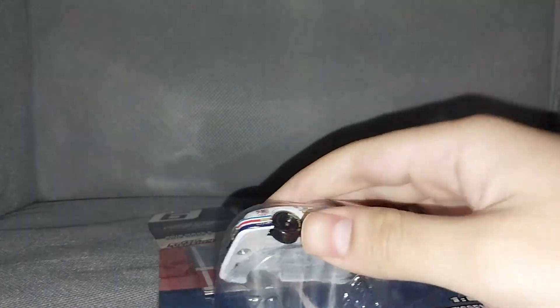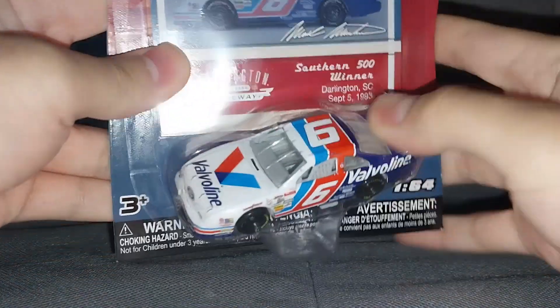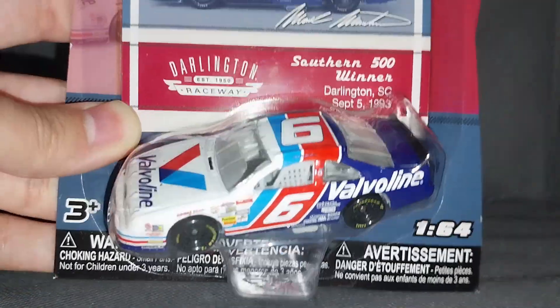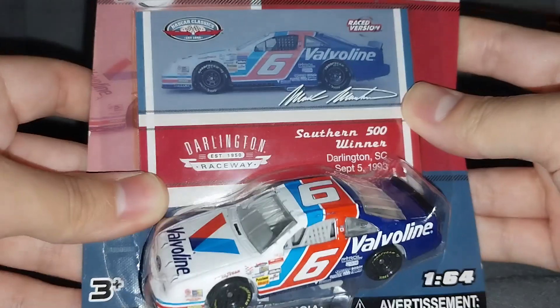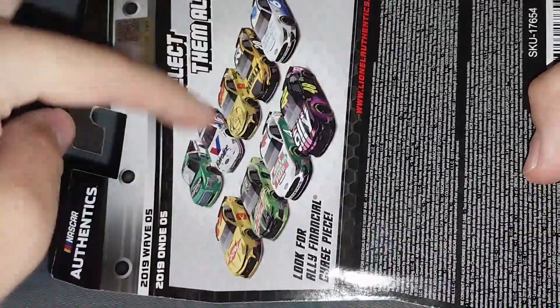Let me go grab it to make this video more interesting. Here it is - this was the last time Mark Martin was in the NASCAR Authentics line. It's a little dusty so let's dust it off. Here's Mark Martin and his win at Darlington, the Southern 500 winner from September 5th, 1993. That was the last race version diecast of his in NASCAR Authentics. I was really excited to get this car back then - I even bought it in the gold series too.